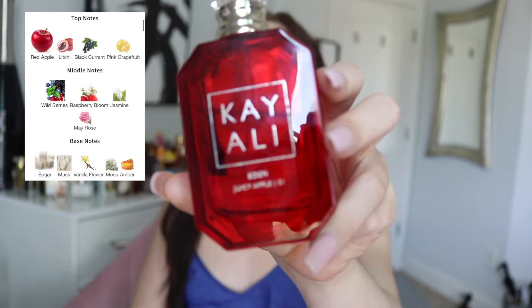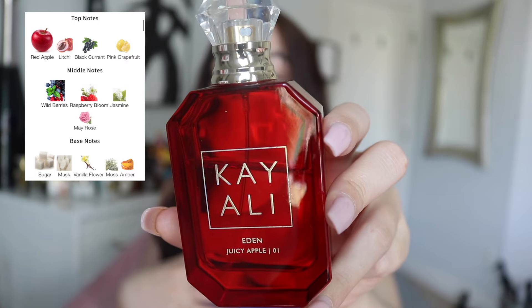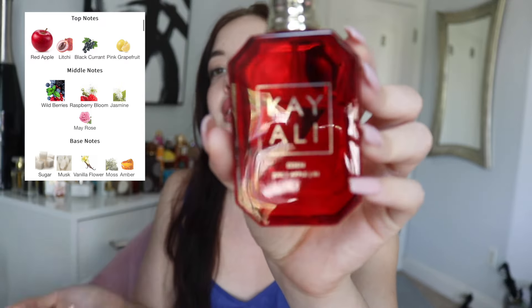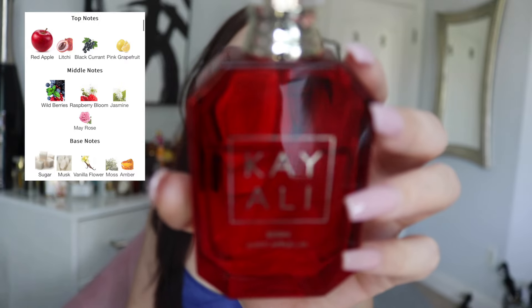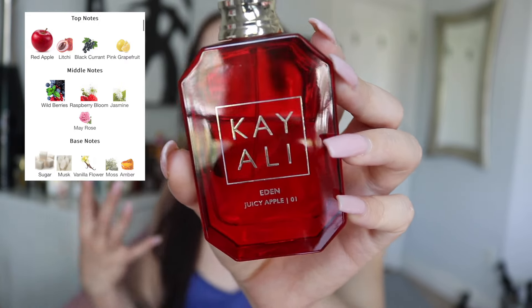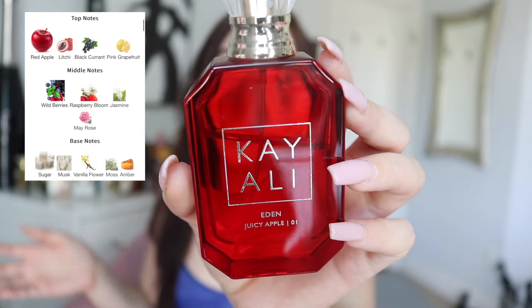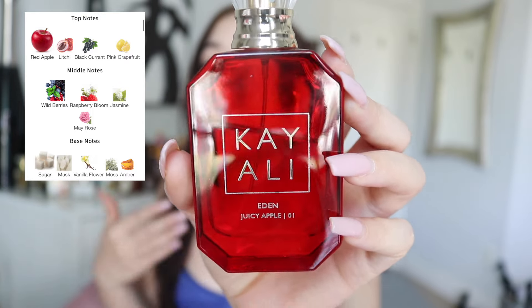Then Kayali Eden Juicy Apple. This is my fun, jammy, candied apple fragrance. It also has lychee, raspberry bloom, and a sugary musk. This is a very uplifting, fun, bright, happy type of scent. Anytime I want my mood lifted, this is something I reach for — that's exactly why the dent is where it is. It's another scent I've had to pull back on using so often to give love to my other fragrances, but this one is so wonderful.